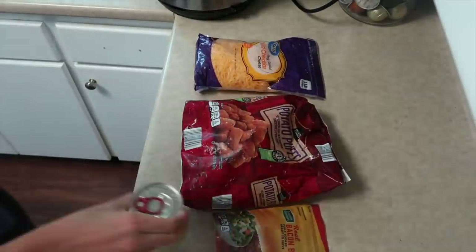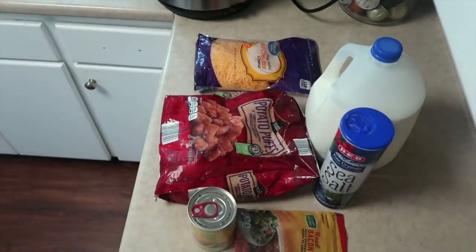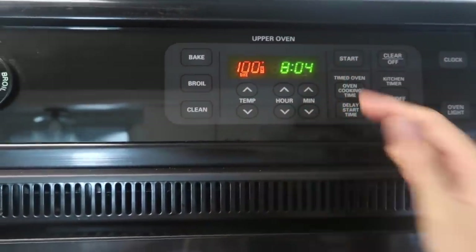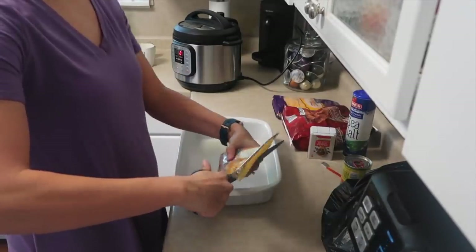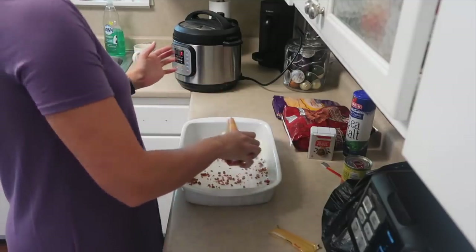All of these meals today are one-dish casseroles and I love them because they are usually easy to throw together, and that means they also are easier to clean up because they are in one dish. I will leave a link down below to all of the meals in today's video.